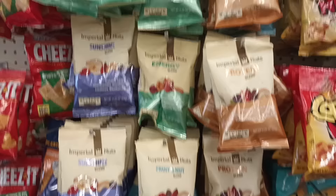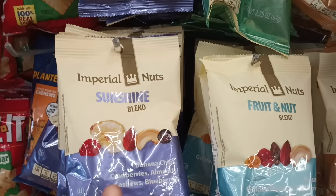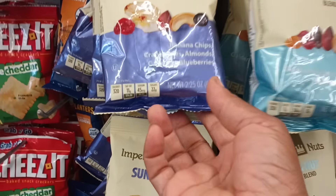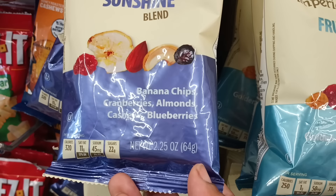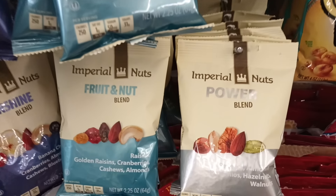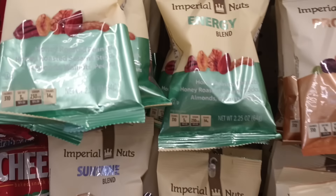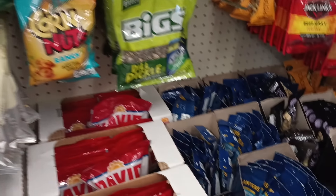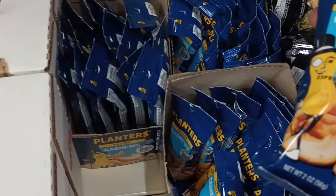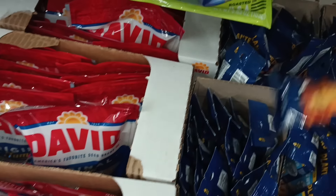Like look at that peanut butter white fudge — I feel like that's another great gift. Give someone who loves pretzels all the different flavors — how cool would that be! And then there are also lots of healthier options — nuts, which I love the Imperial Nuts. Look how many they carry — they got the protein blend, fruit nut sunshine blend. Sunshine blend has banana chips, cranberries, almonds, cashews, blueberries. I love everything in that! And then you can also find some healthy snacks. They even got some cashews over here by Planters — salted and honey roasted cashews.